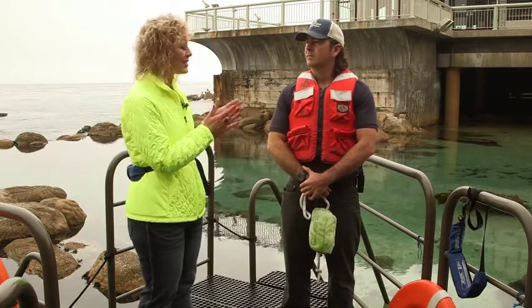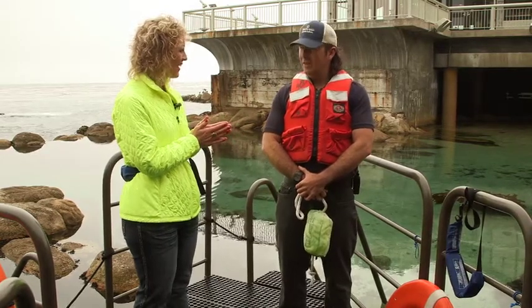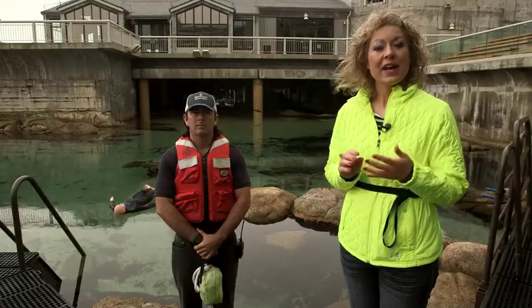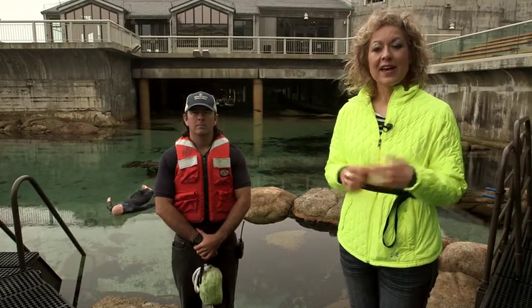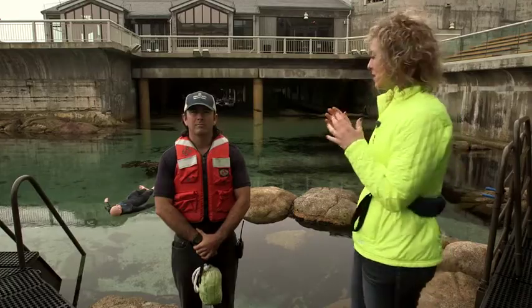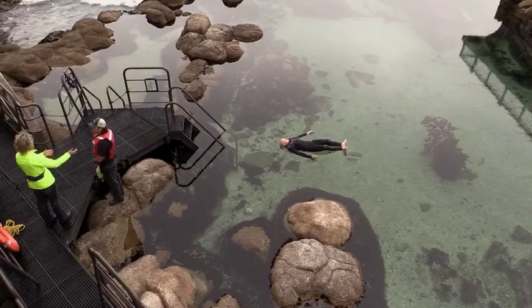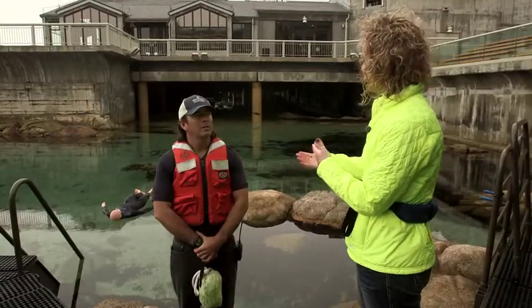Next we're going to go through a simulated rescue. We're ready to start our water rescue simulation now. A couple of things we have in place already is an oxygen kit, and I'm acting as Justin's secondary spotter. Justin, can you describe to us — now that we have Sid, our victim, in the water — what's the first thing that you do? What's part of your assessment once somebody's in the water?